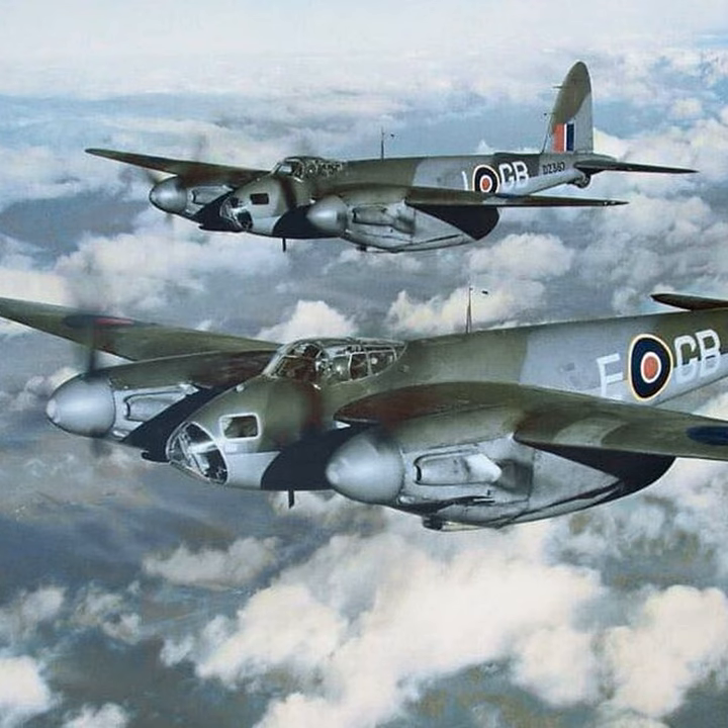The first RAF unit to receive the Mossy was 105 Squadron RAF, which began using the new Wooden Wonder in November 1941. During 1942, they used it for hitting industrial and infrastructure targets in the Netherlands, Norway, France, and Germany. Pilots found that even if bounced by Luftwaffe fighters, they were able to use the Mossy's speed and wonderful handling qualities to evade.